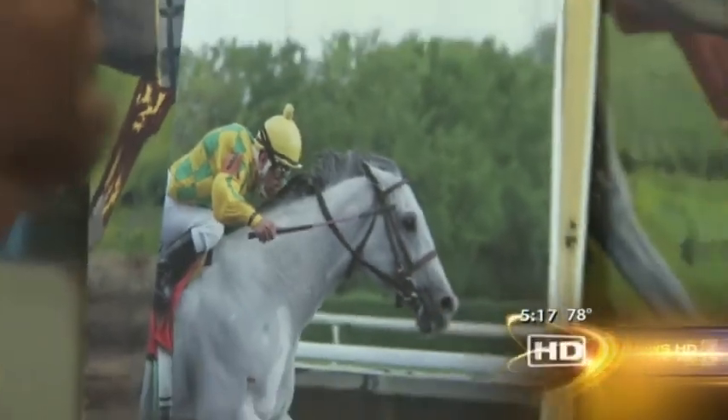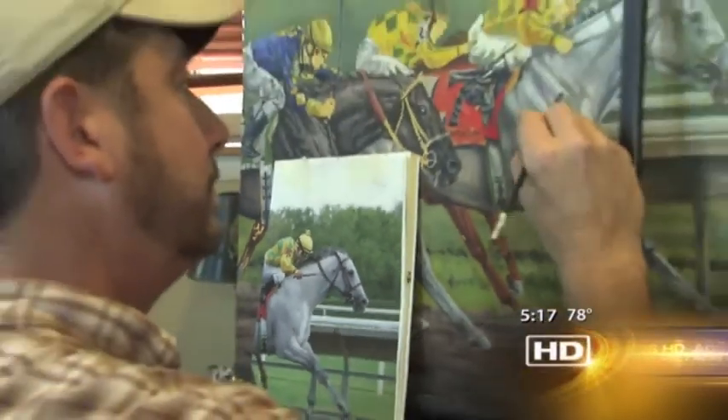He works off photographs he has taken at the track, and he takes hundreds of shots. He picks out the best, and then blows it up, starts sketching it, and before he knows it, he has a nice painting.